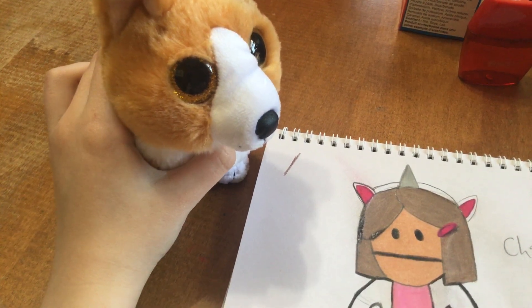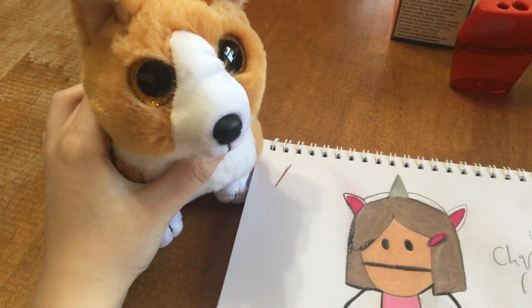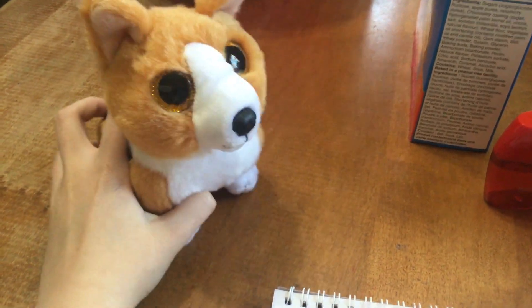I wish I was a unicorn. Hey, maybe they'll make a unicorn corgi one day. Ty, please make a unicorn corgi beanie boo — I really want to see that.